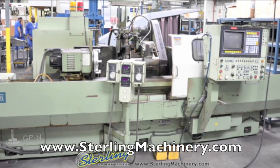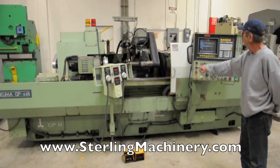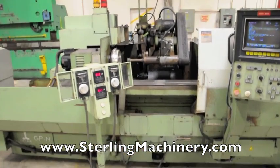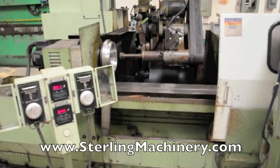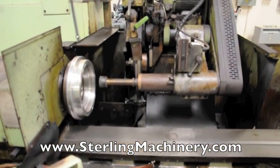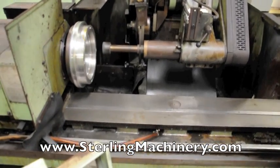Sterling Machinery is proud to offer this used 16x60 Okuma CNC cylindrical grinder. This machine has an Okuma OSP500G CNC three axis controller with a two axis simultaneous swing down internal grinding attachment over the dresser.